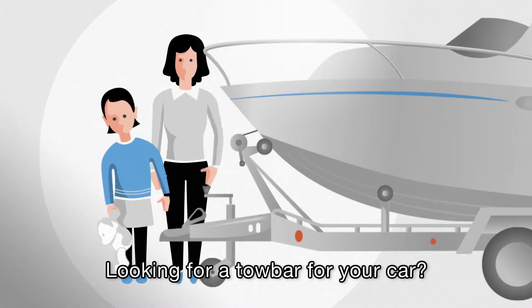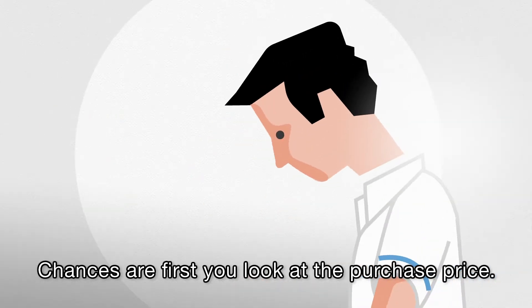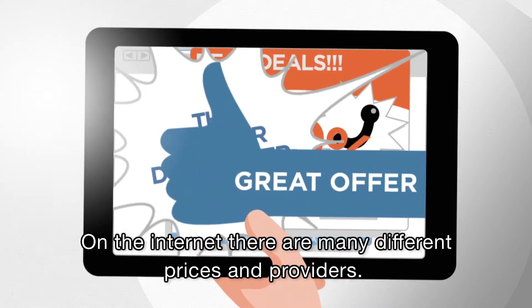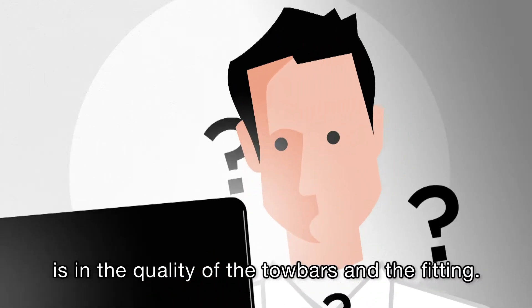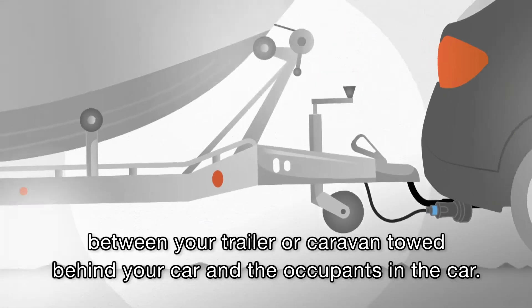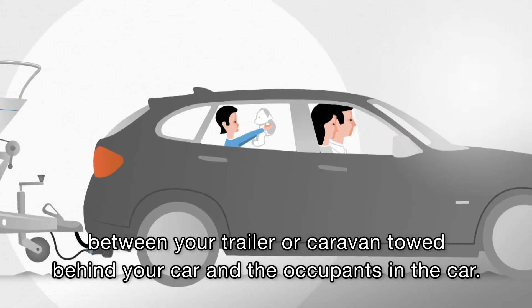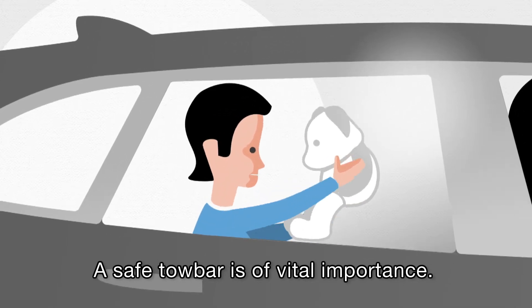Looking for a towbar for your car? Chances are, first you will look at the purchase price. On the internet, there are many different prices and providers. But the most significant difference is in the quality of the towbars and the fitting. Your towbar is the crucial link between your trailer or caravan towed behind your car and the occupants in the car. A safe towbar is of vital importance.